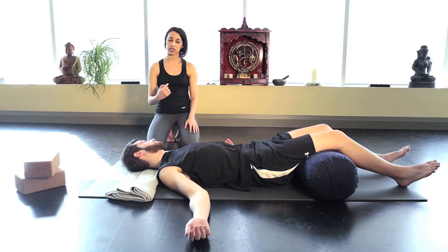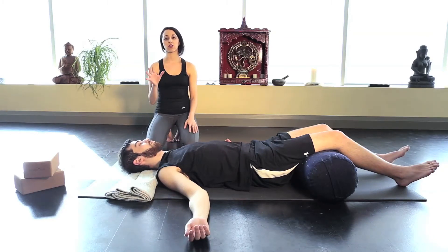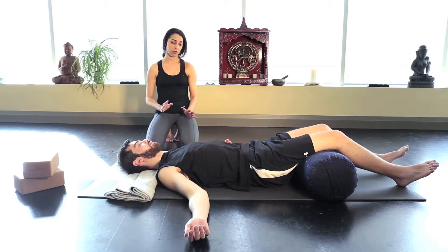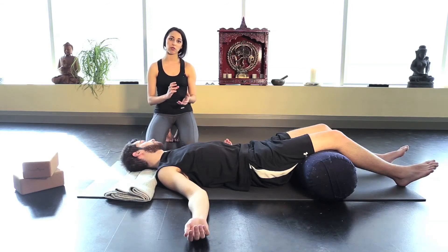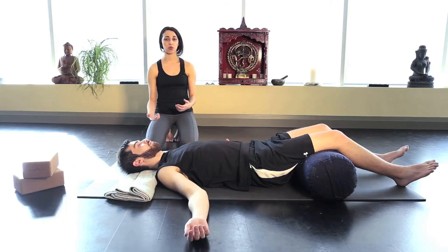If you're using visualization, keep breathing into the tension wherever you're experiencing it. As you exhale, start to allow it to melt away from the body. These techniques should last about 15 to 20 minutes, depending on whether you're using timers or counting your breath. You want to give the body at least that amount of time to properly relax with your breathing.